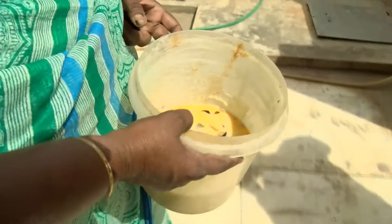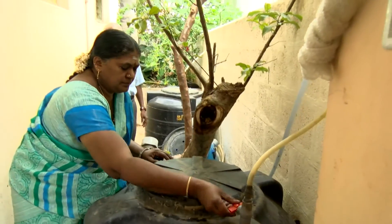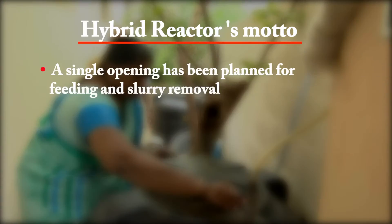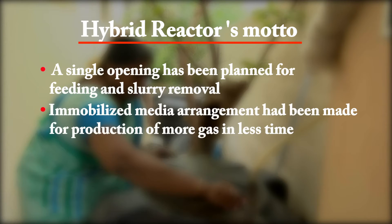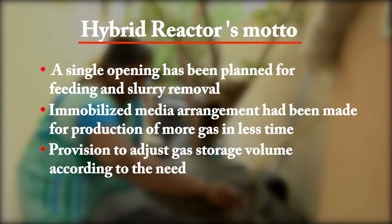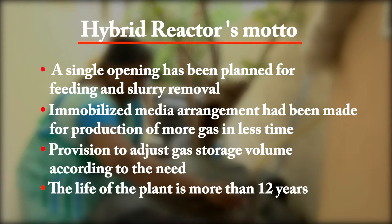The innovative hybrid reactor has many salient features. A single opening has been planned for feeding and slurry removal. An immobilized media arrangement has been made for production of more gas in less time. There is also provision to adjust gas storage volume according to need, and the life of the plant is more than 12 years.